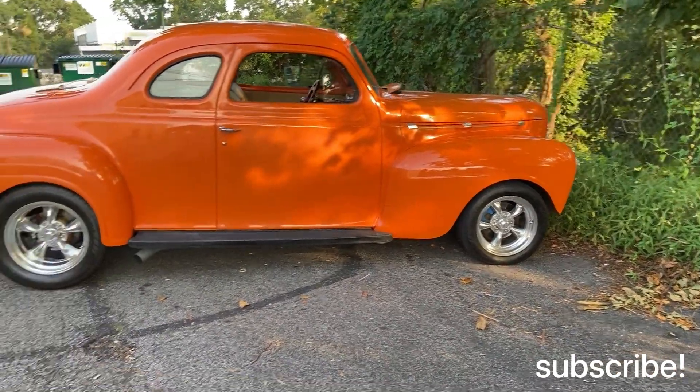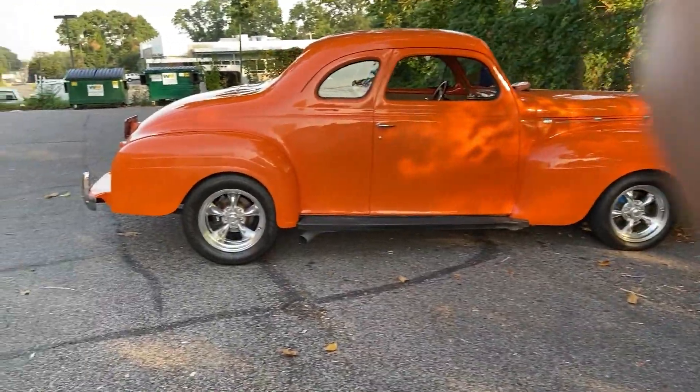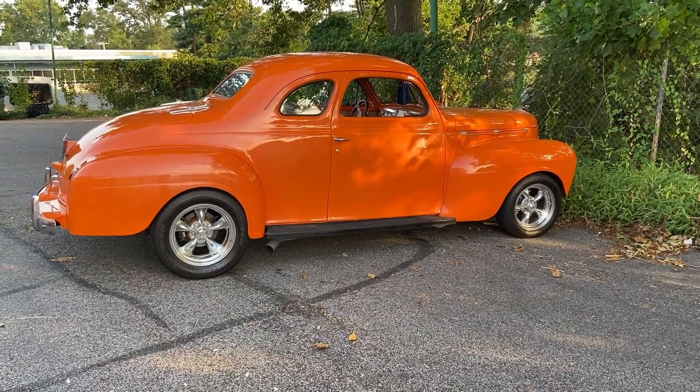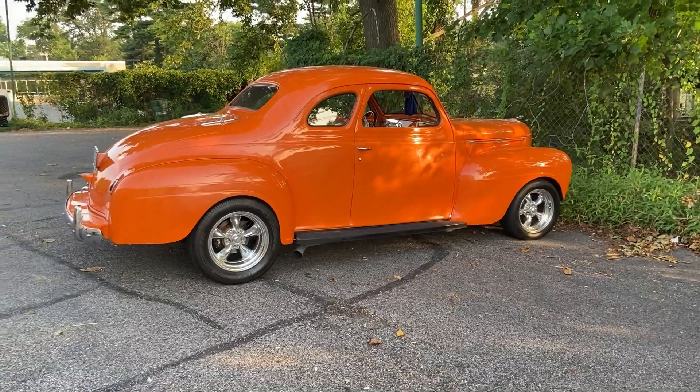What's going on guys, I came here going for a little walk and came across this awesome Dodge from the mid-40s — '46, completely redone — but this thing looks fantastic, man. Just want to give you guys a quick peek, check it out. Let me know what you guys think in the comments.